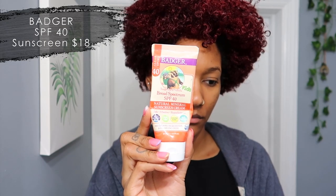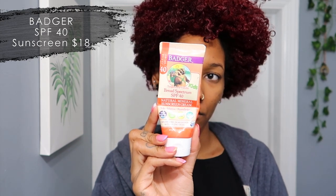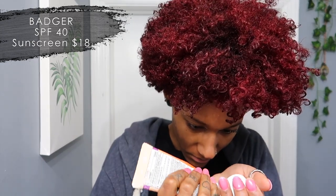The last product I'm using is this Badger SPF Sunscreen. I know it says it's for kids, but the reviews say it works well for adults too because it goes on clear — it doesn't leave that white ashiness, which we don't want. This is 100% organic. I cannot stress enough how important sunscreen is — please use SPF, it's really, really important and your skin will thank you later.